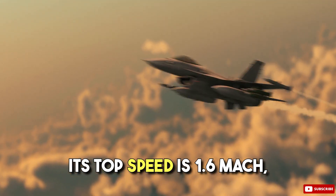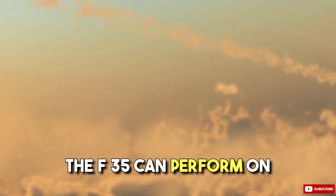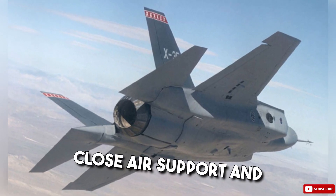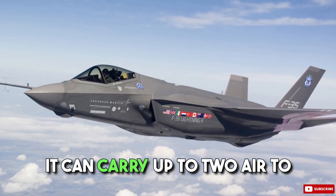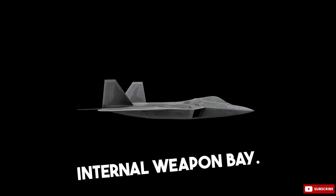Its top speed is 1.6 Mach, which is 1,200 miles per hour. The F-35 can perform on air defense missions, close air support, and tactical bombing. It can carry up to two air-to-air missiles or two air-to-ground weapons in its internal weapon bay.